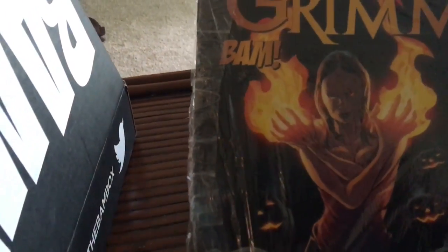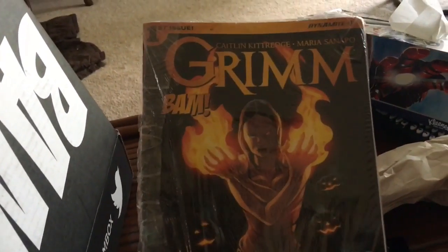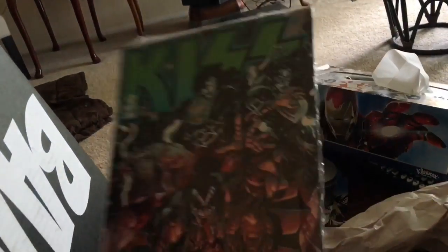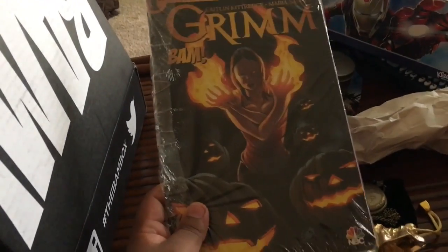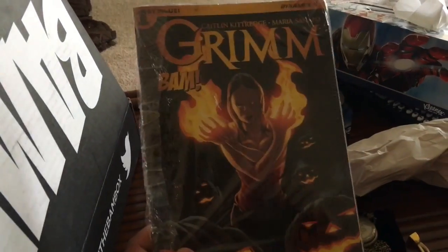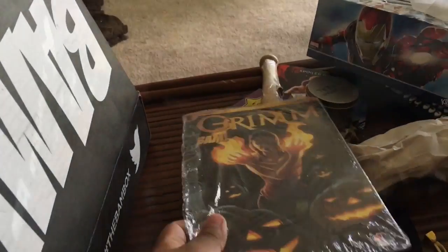The next item is a comic book. It's a BAM Box exclusive from Grimm. I'm assuming it's a double issue or something like that. I think there's a TV series about this — and it's obviously a comic book with a BAM Box exclusive cover. And there's Kiss on the background, which is pretty funny.